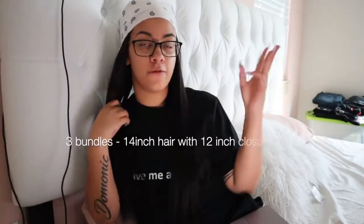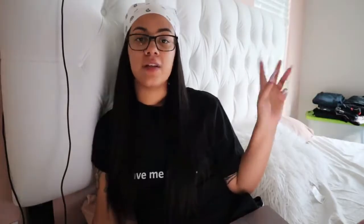I'll have the options you can choose from in the description below. The first winner will get three bundles, a 14-inch hair, and a 12-inch closure. The second winner will get unlimited 50% off, and the third winner will get seven dollars cash. You can also use my coupon code — it'll be below in the description. The hair I have in my head is Brazilian straight 20 inch, and I have a 20-inch frontal — that'll also be in the description below if you want to get this hair to match me.